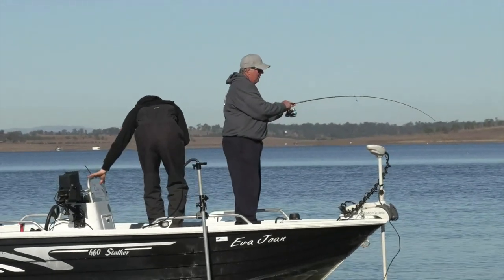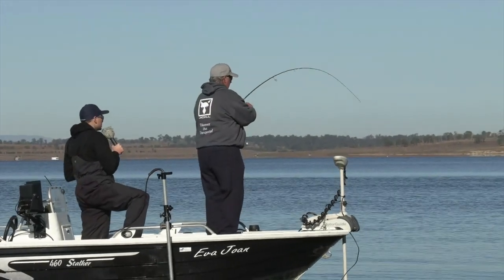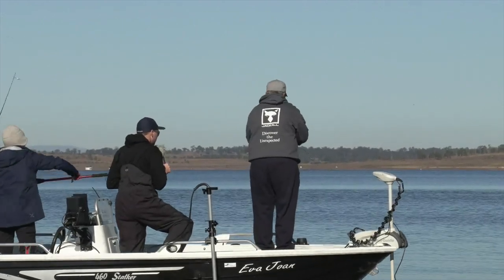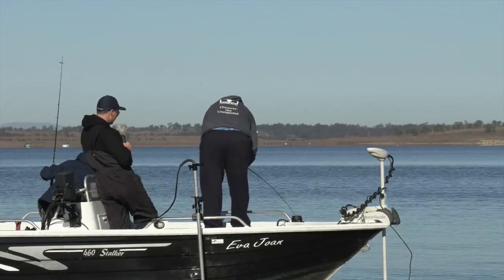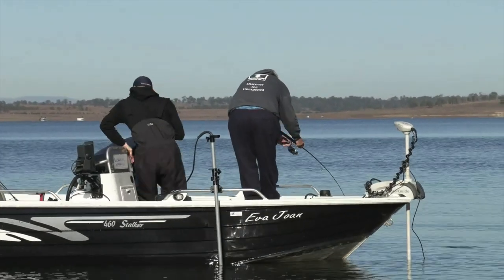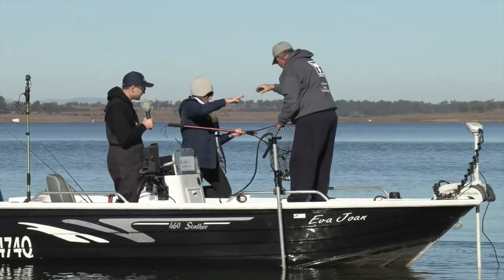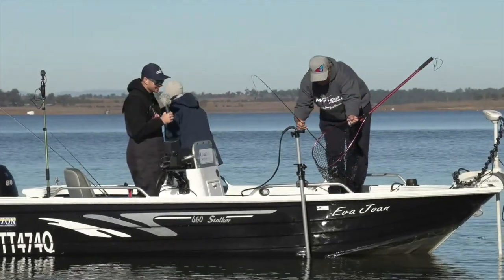Oh, here we go — we're on! He's hooked up. Seems like a nice fish and the technique is hopping the ice jig off the bottom — those small erratic little hops. Oh, it's a nice one... it's a bloody beauty! It's a really nice fish this. Look at that — that is an absolute cracker, that's the corker fish these guys needed. Well done, Dave!